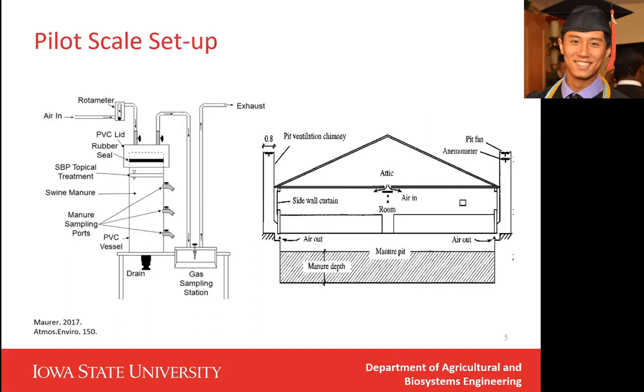Now I will talk about the pilot scale setup in my lab. This is a setup we have used extensively to evaluate manure additives. The manure storage simulators have a height of four feet and a diameter of 15 inches. Each simulator has a rotameter to control the air flow rate. This setup simulates the deep-pit manure storage system, which is widely used in the Midwestern states in the U.S. Since new manure additives come out all the time, we can use this setup to quickly evaluate products and then move to a bigger scale.